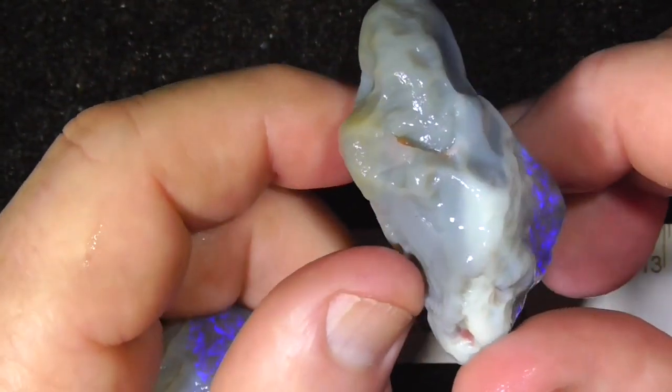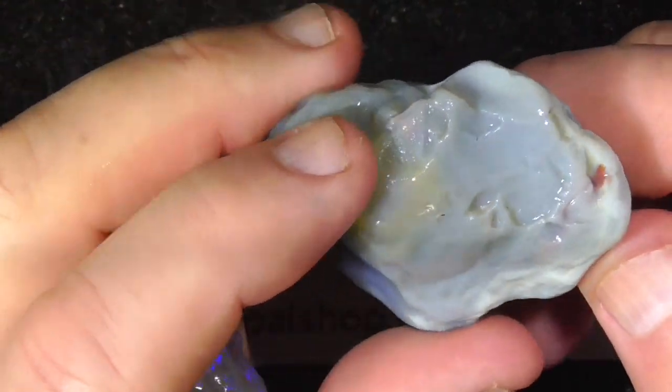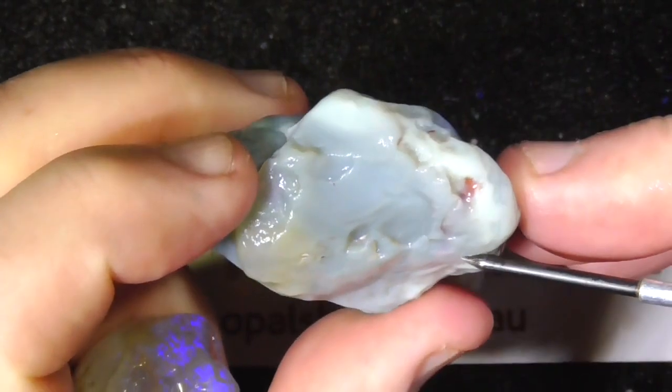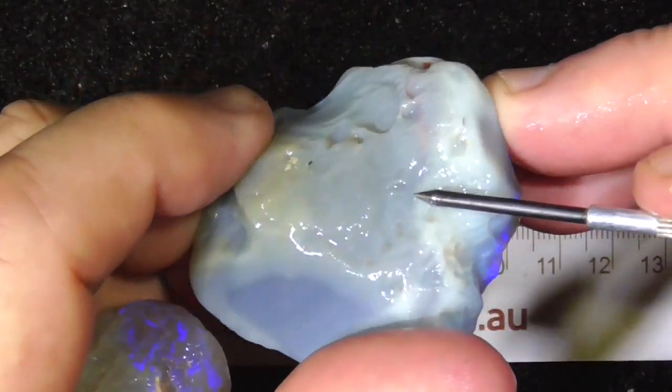On the back here it's more solid and doesn't really look like there's much colour. I think that's a red stain, not a red fire.